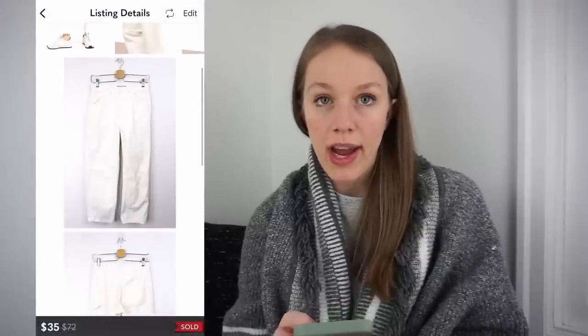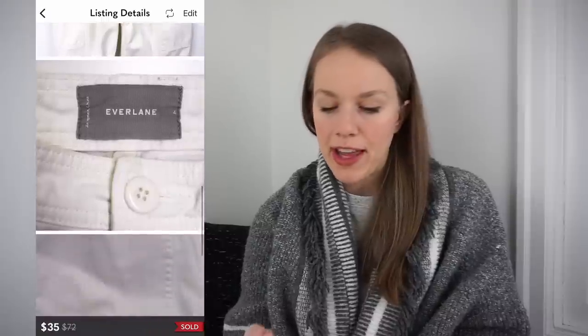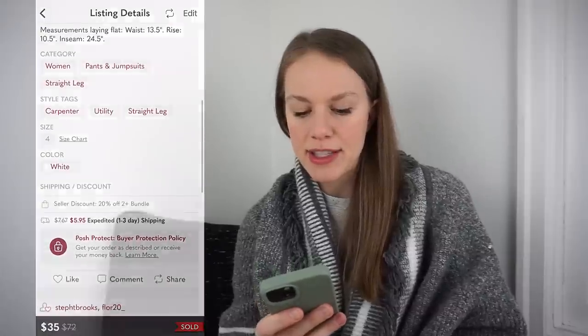These are really cute — I actually featured these in my stain treatment video. They're a pair of Everlane The Carpenter Pant in white, size four. Also got these at the bins for $1.09. I had them listed for $50 and they sold for 30% off via Posher VA offer for $35, giving me a gross profit of $25.19 after two days.